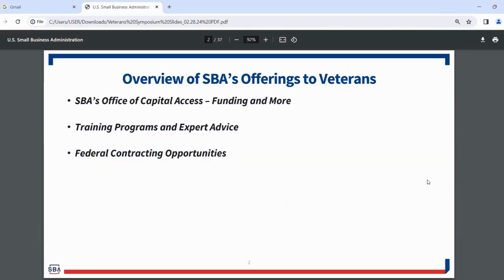We're going to start with the SBA Office of Capital Access — mostly SBA's funding programs, but there's also a few other programs I want to speak about, in particular our surety bond guarantee program. We're then going to move on into training programs and expert advice. A lot of people are familiar with the Veterans Business Outreach Center program. We also have a lot of other resources for people looking for counseling or the next step in small business help.